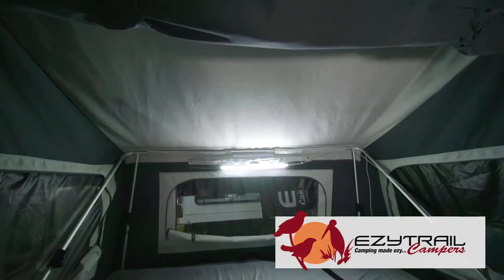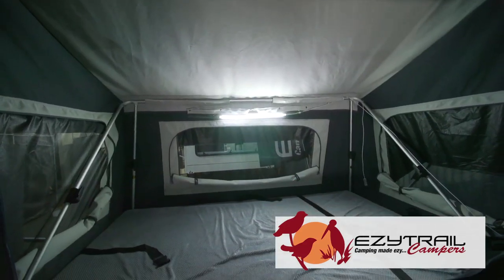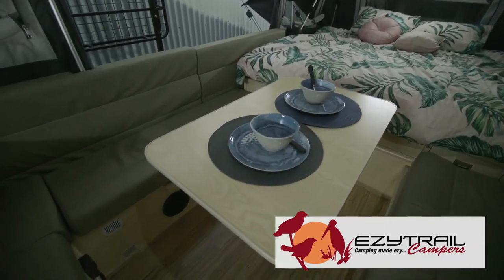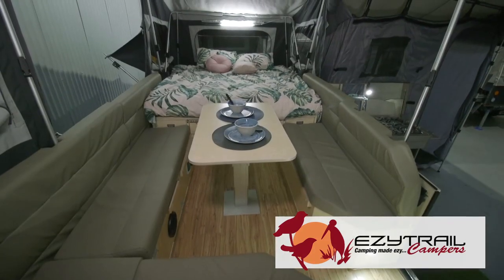A game changer for the Lincoln LX Mark III is a huge king-sized bed for mum and dad, a double bed at the front for the kids, and a huge club lounge that converts to another bed, giving you the ability to sleep six inside.